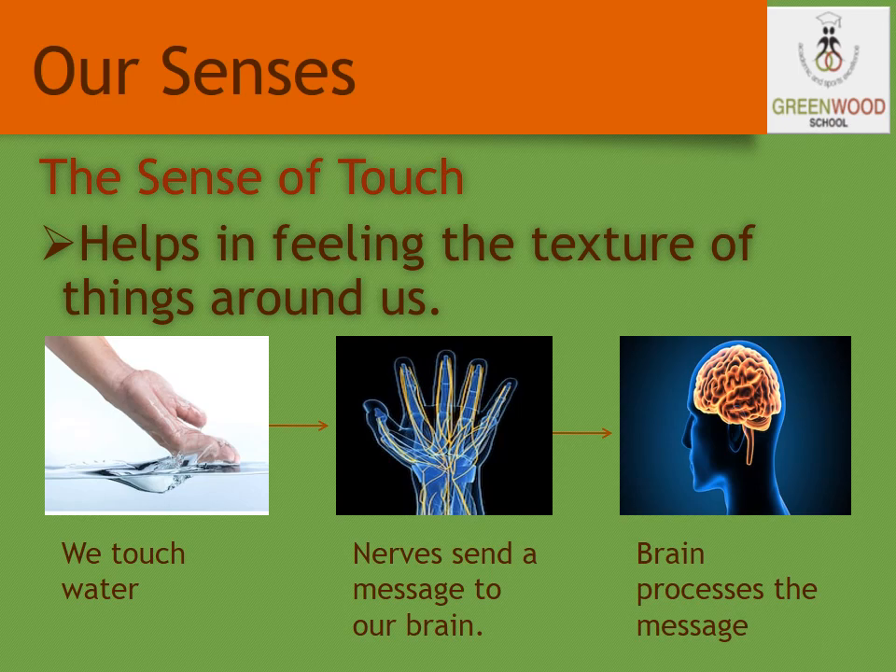For example, when we touch water, the nerves send the message to our brain, and the brain processes the message and lets us know that we are touching something wet, which can be water.